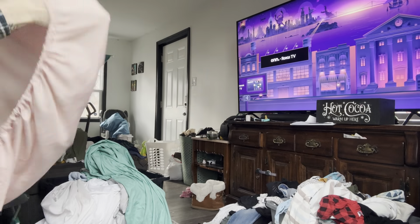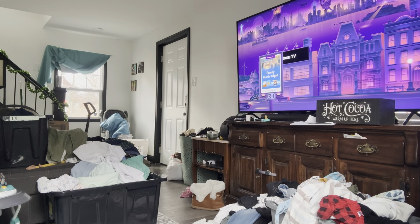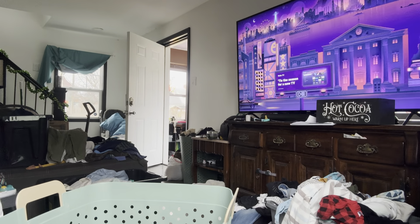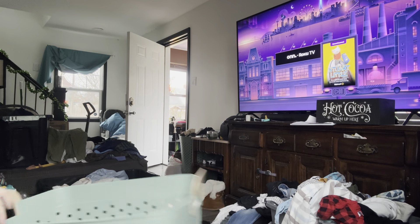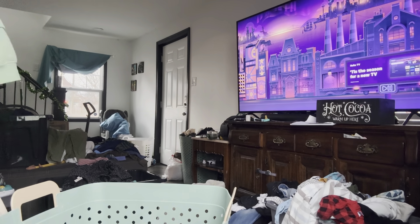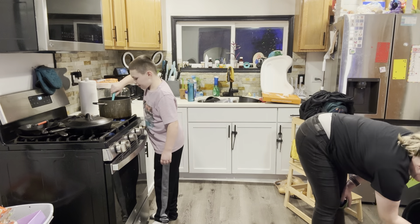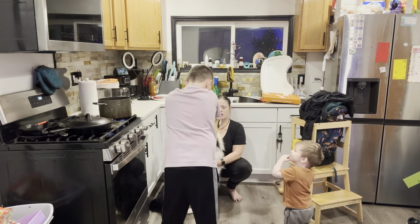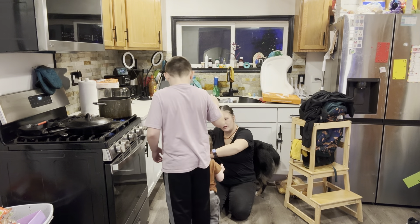I want to be a stress-free, minimal mom — spending more time on experiences instead of managing so much inventory. I know it's a process and I won't get there overnight. If you have any tips for keeping clutter down, please share! We're also decluttering random curtains we bought when we moved in, extra clothes, and low-quality sheets that came with comforters.